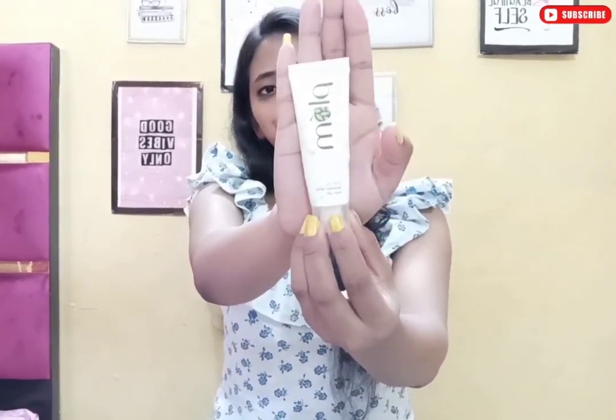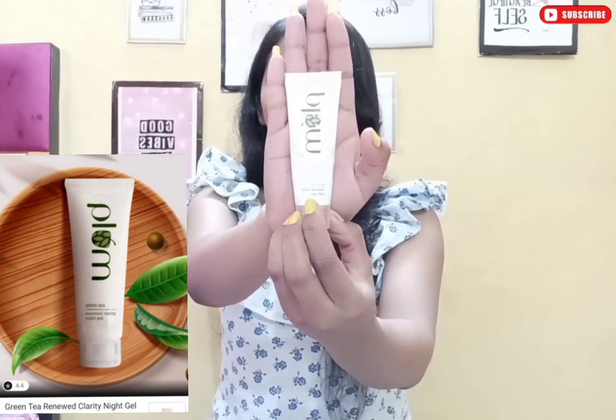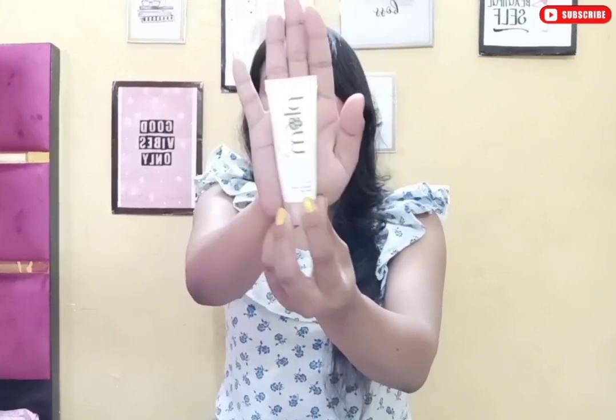The next product is Plum Goodness — this is Plum Green Tea Night Clarity Gel, suitable for combination and oily skin. Plum's Green Tea range is entirely amazing, I just love it. This is also one trial point.